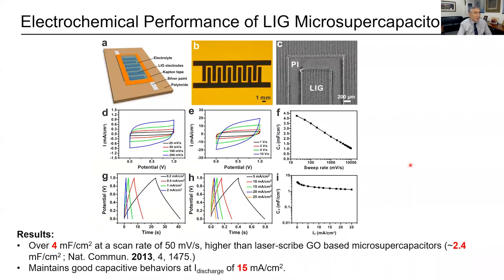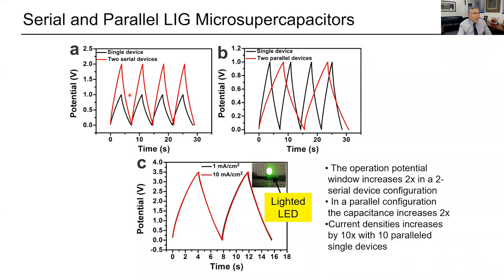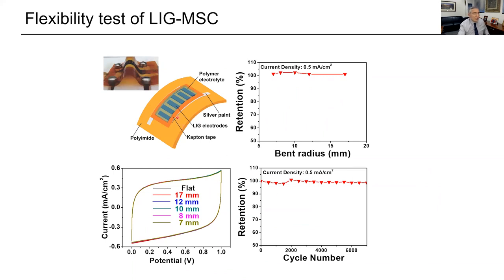We built a lot of devices from this. You can make interdigitated supercapacitors, getting four millifarads per centimeter squared — better than graphene oxide-based supercapacitors at the time. You can hook these together in series or parallel and light LED lights from them. We brought it through a lot of flexing — even after 6,000 bending cycles it retains its behavior. You can make flexible electronics this way.